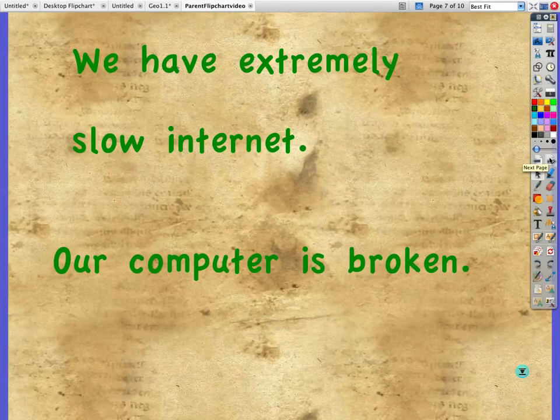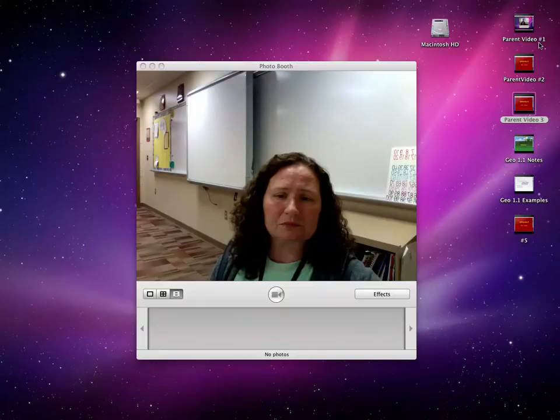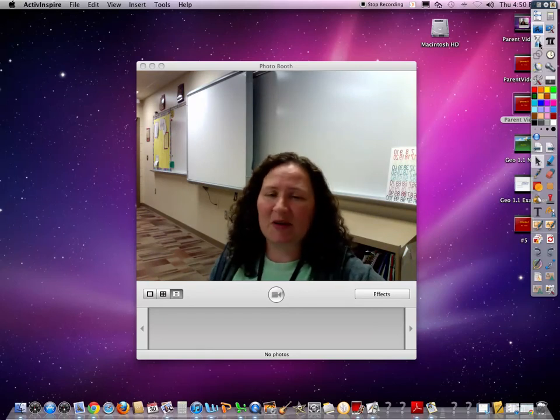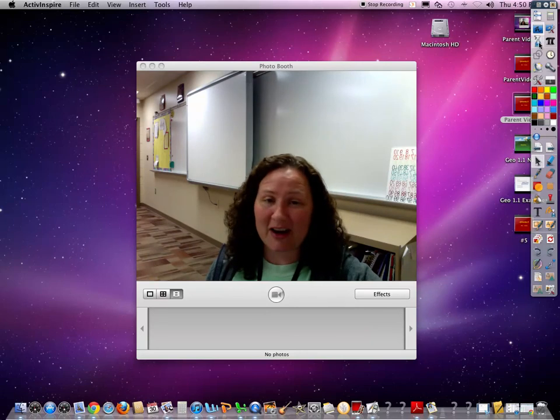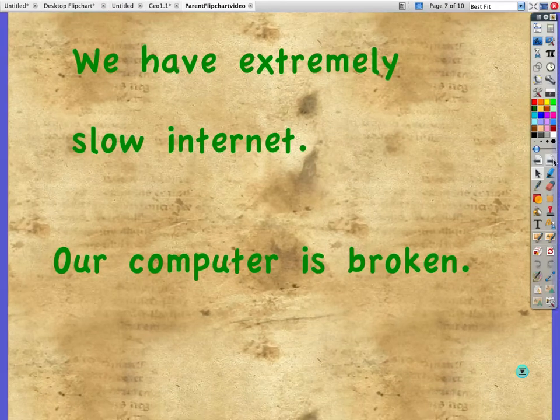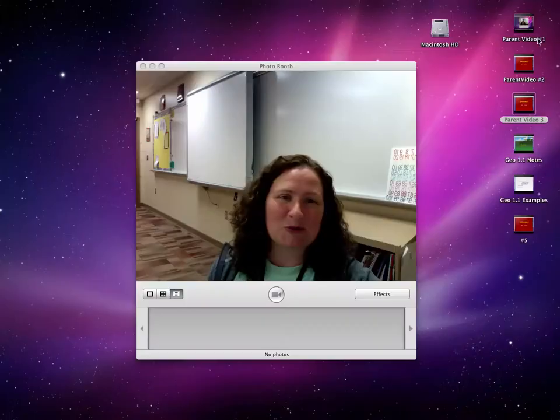Some concerns parents might have: if you have extremely slow internet or no internet at all, we do have other options for kids to view these videos — just let me know and we'll work out a plan. Computer issues, technology issues, electricity goes out, the computer doesn't work, your son or daughter stayed overnight at a friend's house without internet — I'm still expecting the videos to be watched for class. Make sure there's a Plan B: being dropped off at school early to watch them in the media center, a friend with a cell phone — there are lots of different ways.